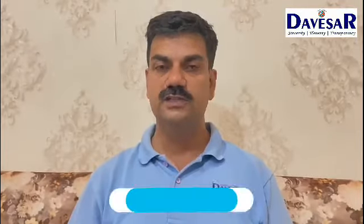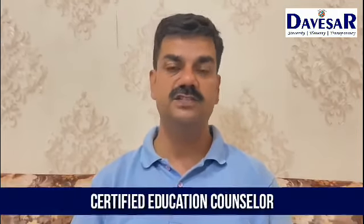Hello students, I am Hardesh from the Veser Consultants. Today we will discuss the latest changes in PTE.